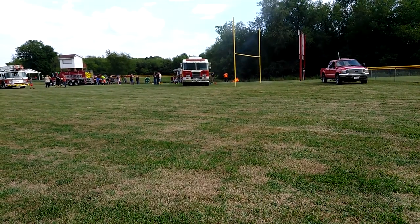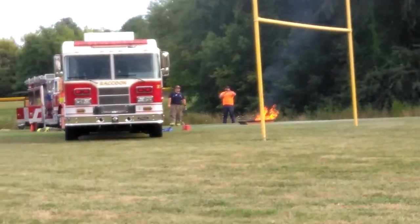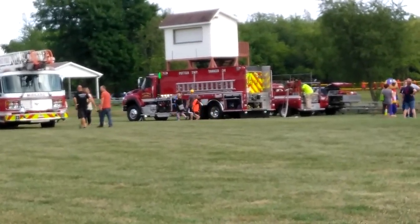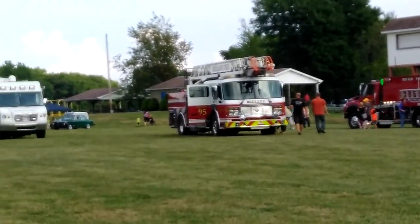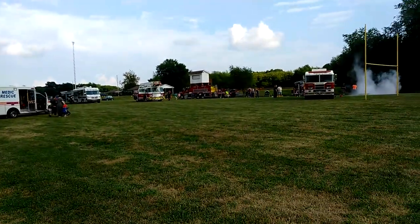So we're at Raccoon Municipal Park. They're having an emergency vehicle thing and public safety thing. Raccoon's engine, I believe is Potter Township's tanker, Midlands Ladder, Mobile Command Center, Medic Rescue, and a SWAT truck.